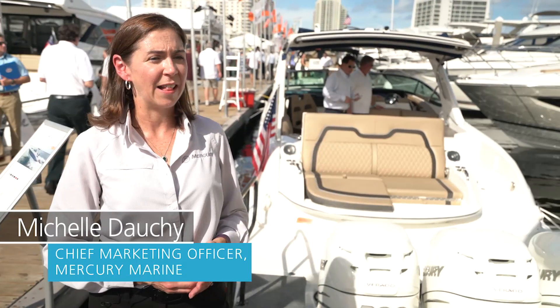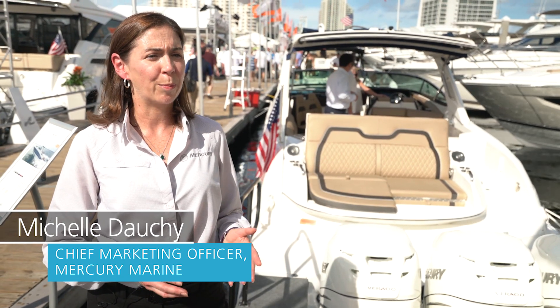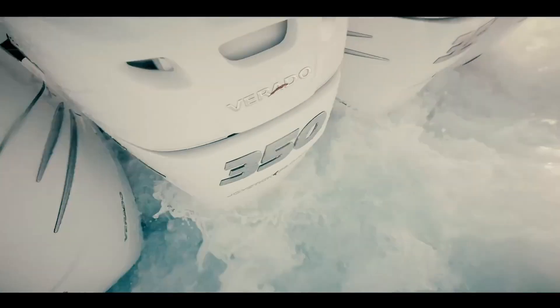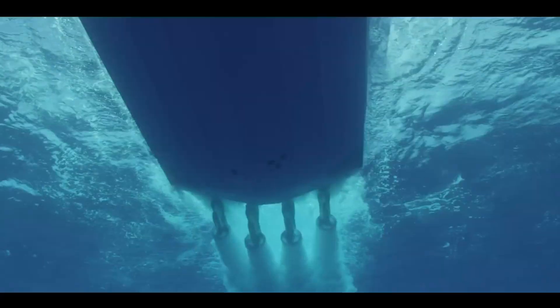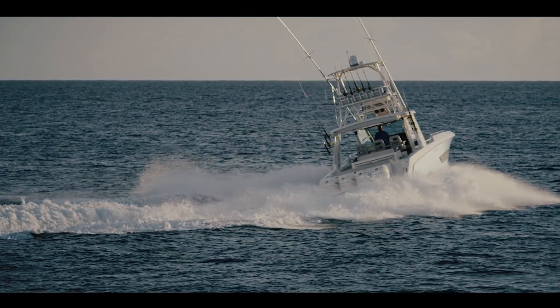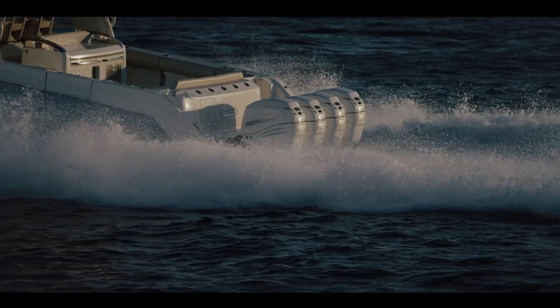Some advantages of the improving technology of outboards are that we're able to provide great power in an even lighter weight engine, so you have a low power to weight ratio. You can get up on plane quickly, great fuel economy, and do so with the confidence that you can always get out and back without any worry at all.